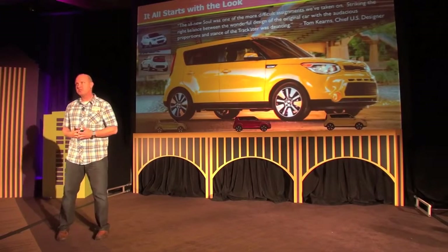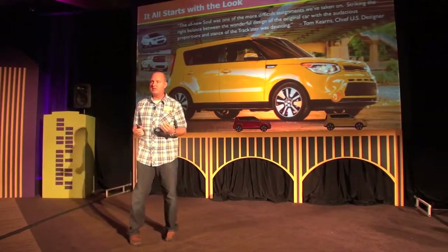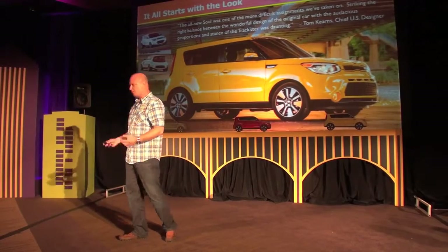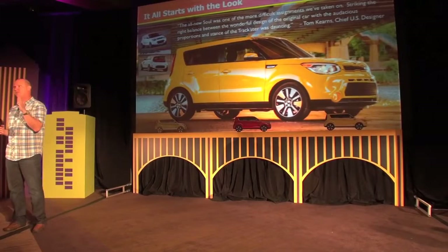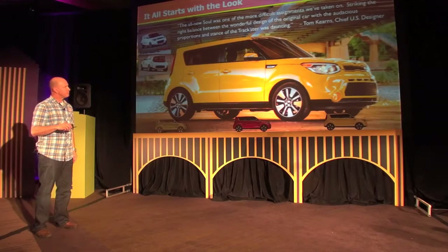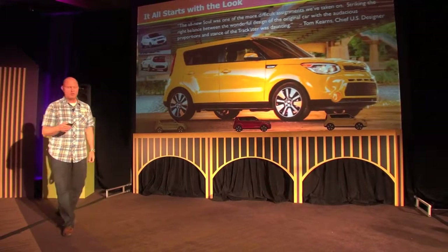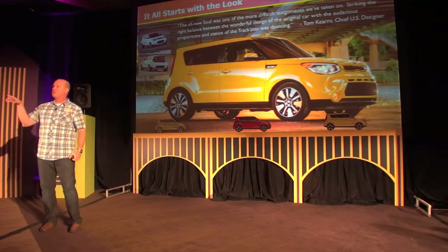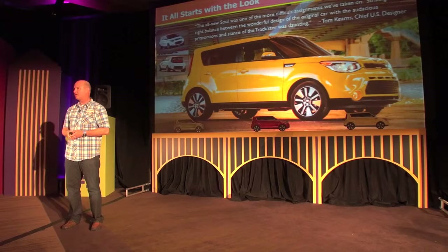It all starts with the look, and this was probably the biggest challenge — as Tom Kearns' quote describes, for his design team to really replace this icon. The first thing we had to clearly identify was what were the success factors that made Soul so successful. By far the biggest area was this very unique profile: a very boxy upright profile, a very vertical rear end with vertical tail lamps, a very wheel-centric design with big hoops over the wheels, a very upright A-pillar that's blacked out, and a very unique trapezoid shape for the window profile — we call it the DLO. As you look at the car from across the parking lot, between the boxy profile and this trapezoidal shape, it's very iconic. All those items we had to preserve going into the new vehicle.